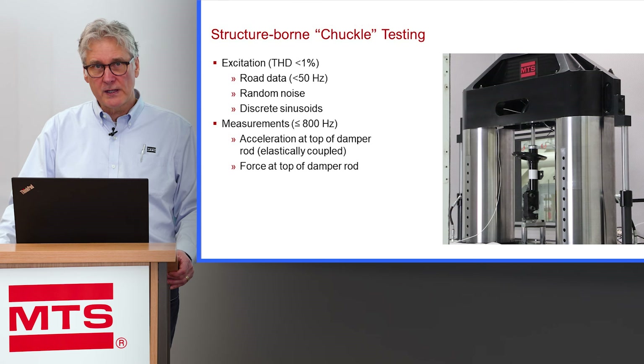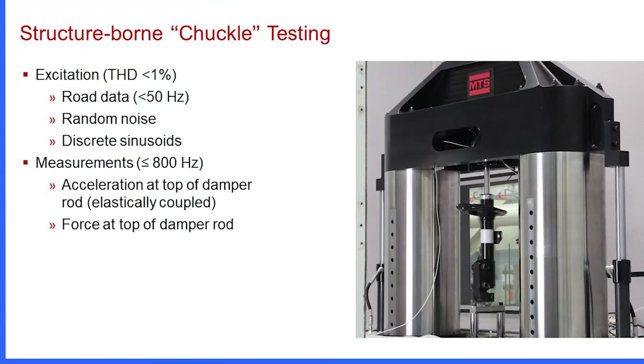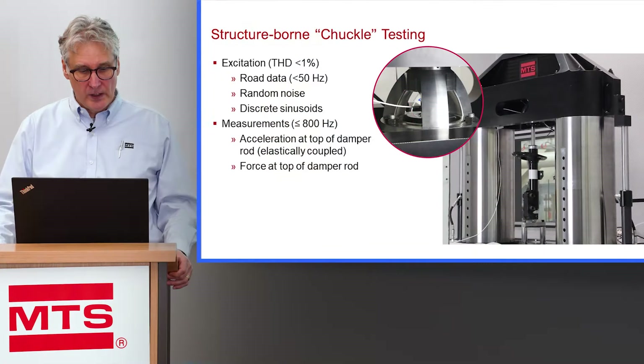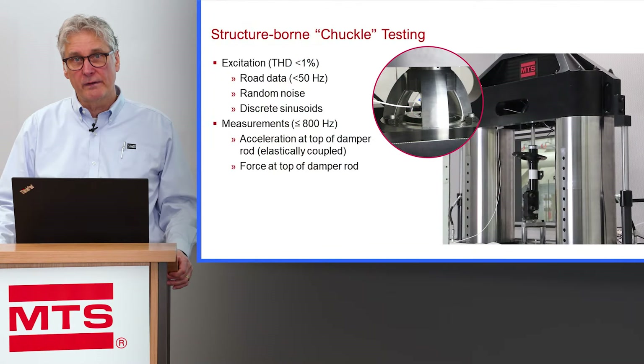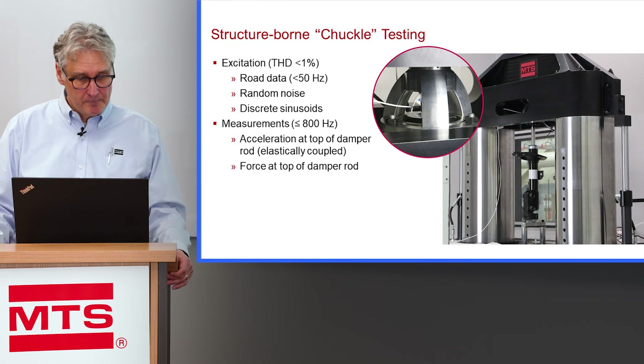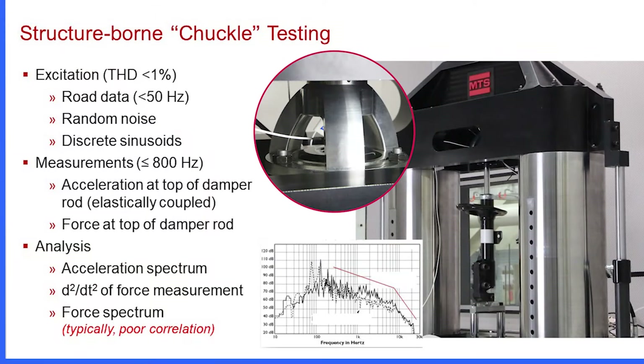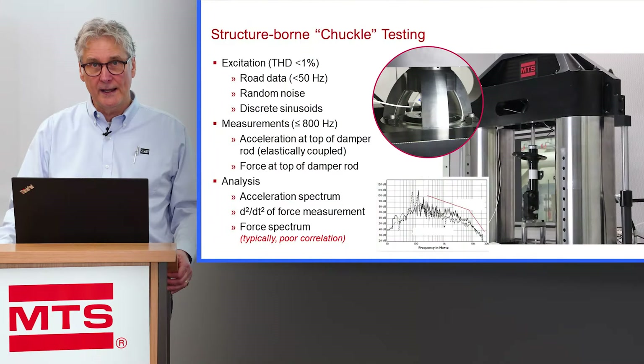To achieve these higher frequency measurements, we use different types of transducer technology. Accelerometers are placed on the top of the damper rod — we have a picture here of an accelerometer attached to the top of the damper rod, with the damper rod elastically isolated with the upper shock mount. This allows the damper rod to vibrate freely under the chuckle type force disturbance. The autospectral density of the accelerometer has been shown to have a good correlation to chuckle, and if there's a chuckle problem on a particular damper, measuring the accelerometer spectrum can reveal that problem.